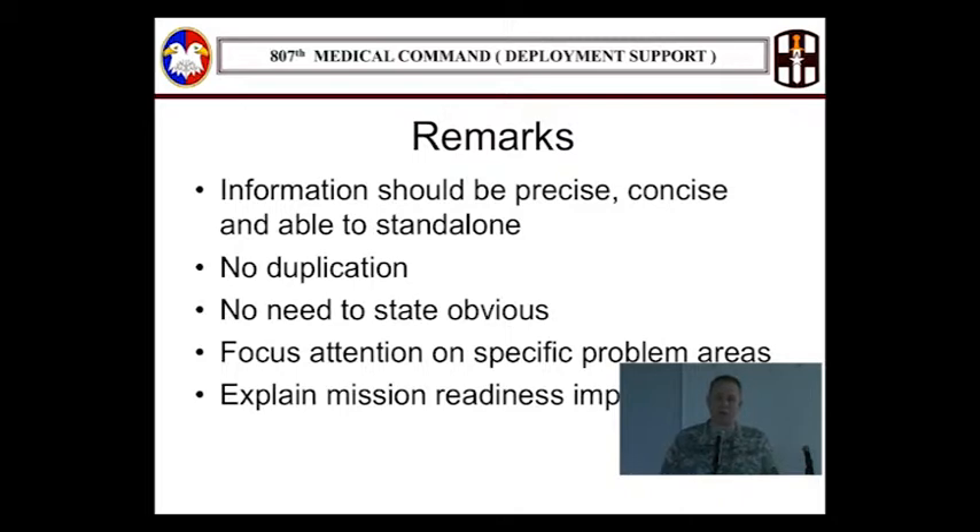The no-duplication rule is important, and I know there are conflicting instructions out there. If your overall peer remark already spells out everything about your personnel — why you don't have enough assigned or available, broken out by MOS and AOC — do not copy and paste that same remark into another remark cell. If I see it, I'm just deleting it. You're spending time putting it in, and I'm spending time taking it out. Exact copies and very similar copies are not good. The other remark cells exist for you to be more definitive in those specific areas of the USR.